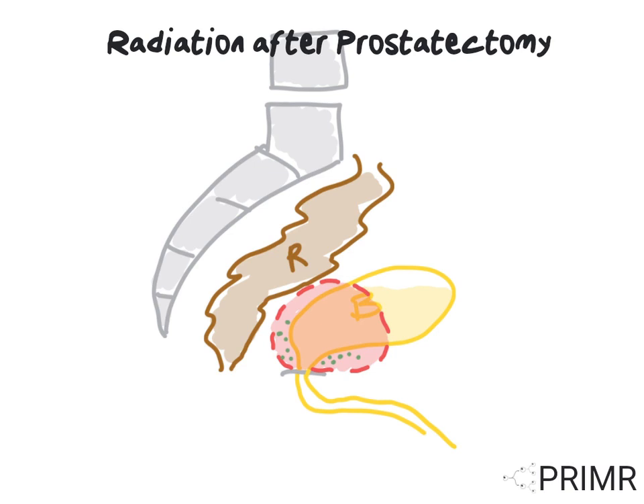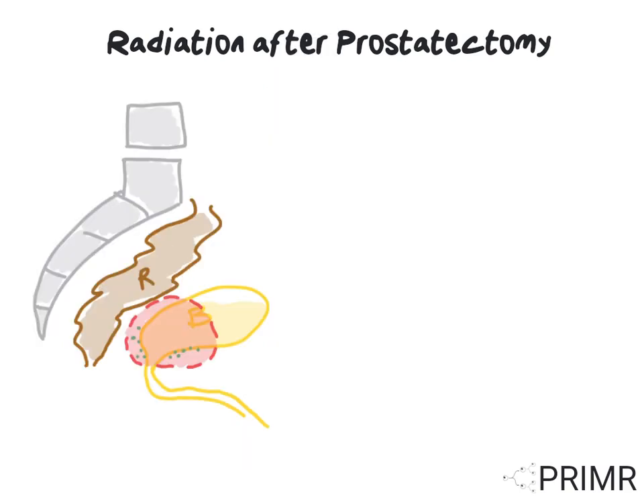The side effects of radiation therapy in this setting are determined by which organs are in the region. The rectum is just behind the region of radiation, and the bladder sits in some cases right inside the radiation field. Therefore, the most common side effects of radiation after prostatectomy are bowel irritation and urinary irritation. The good news is patients can partner with their doctors to optimize their bowel and bladder function and minimize side effects from radiation as well as long-term complications.